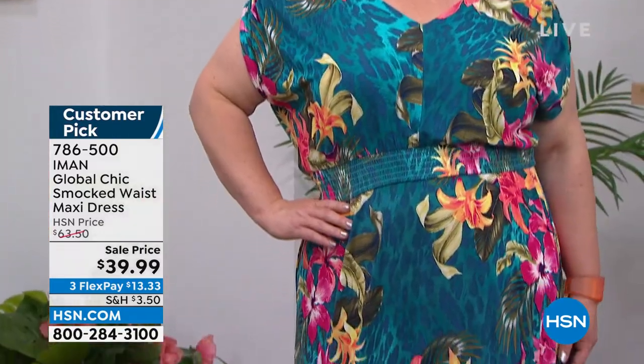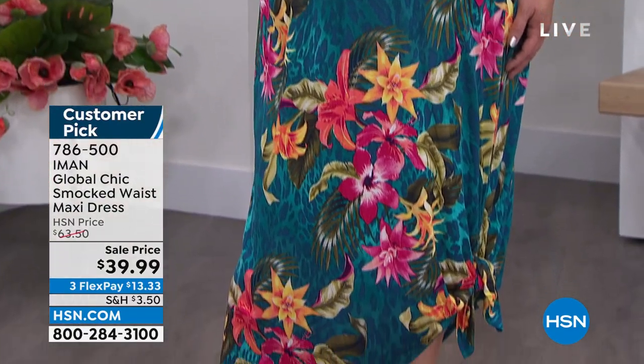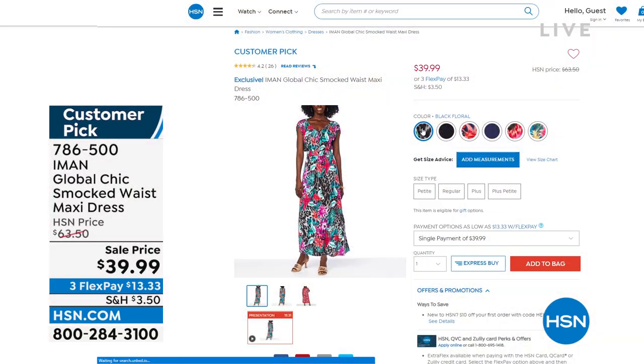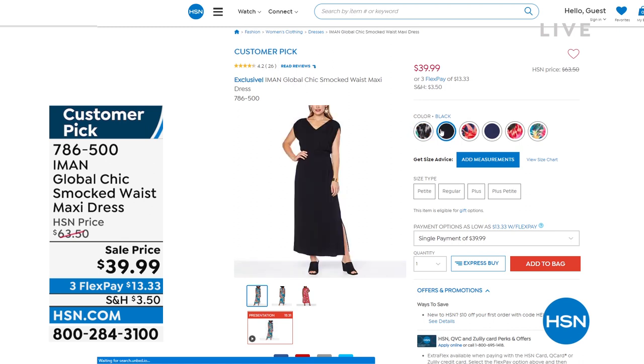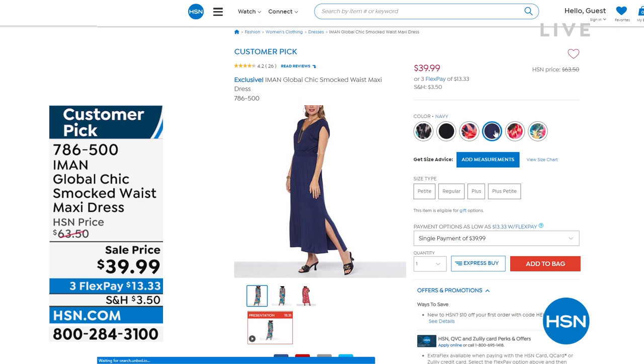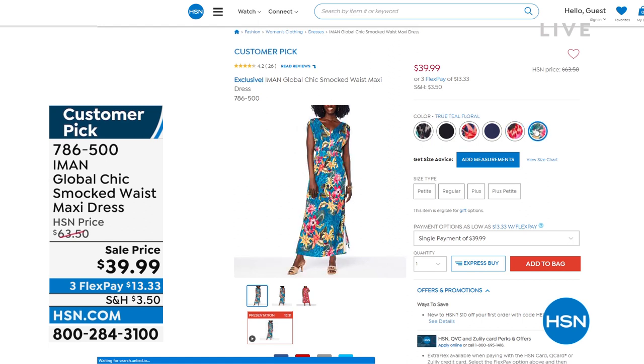$39.99 is your price on it today. That is the true teal floral — Jamie looks amazing in that V-neck. The smocked waist, again, and an A-line skirt. We've been learning all the secrets of slimming with that A-line. I also have black, navy, a blue floral, and that rose coral floral — that is so pretty. We even have a black floral.